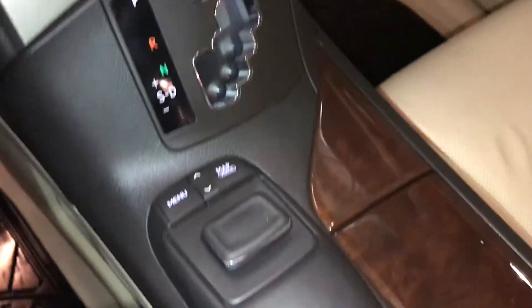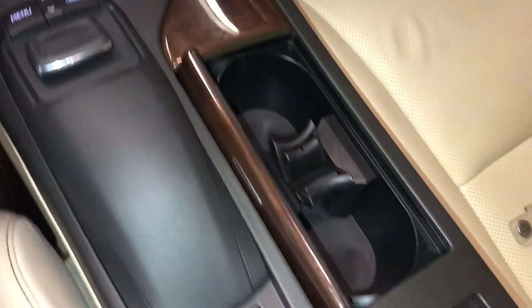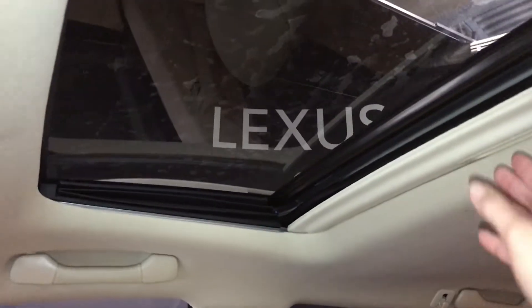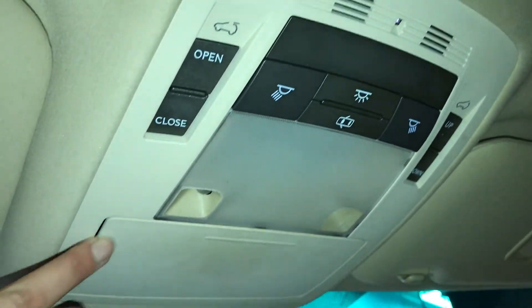Leather and wood shift knob. Use this for the display screen. Heated and ventilated front seats with three settings. Lockable glove compartment. Power tilt and sliding sunroof with a sunshade — controls are overhead.